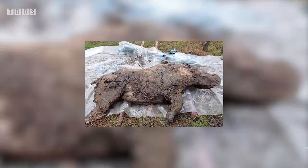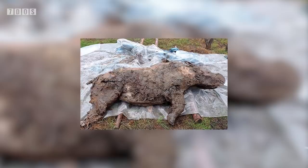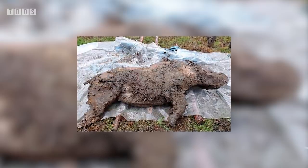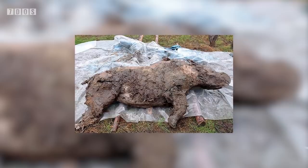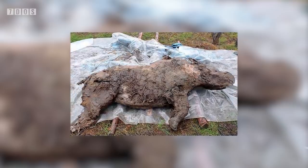An extremely well-preserved woolly rhino in the far north of Russia has been found. It's so well-preserved because it has spent the last 20,000 to 50,000 years in permafrost, preserving its skin, fur, and even lots of internal organs. In fact, there are even traces of what it ate before it died still around.